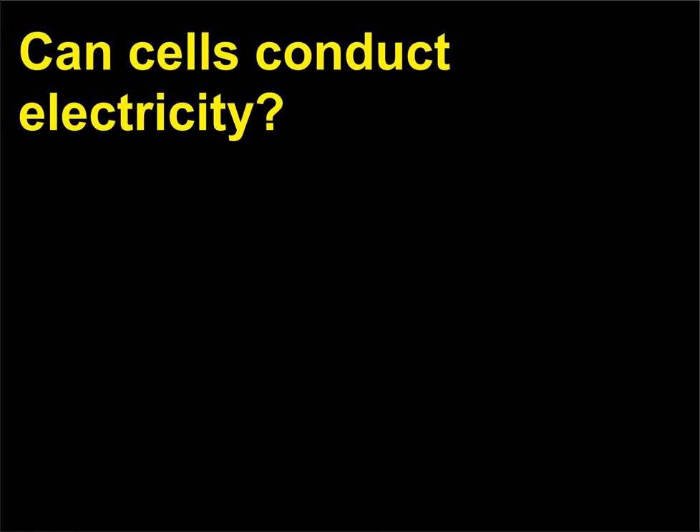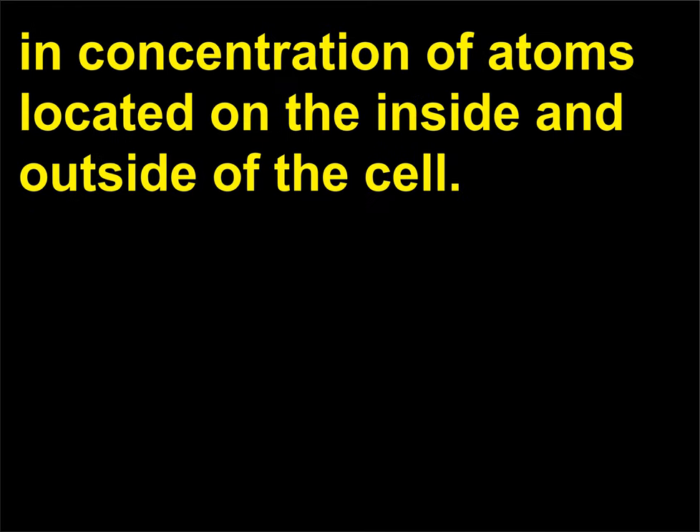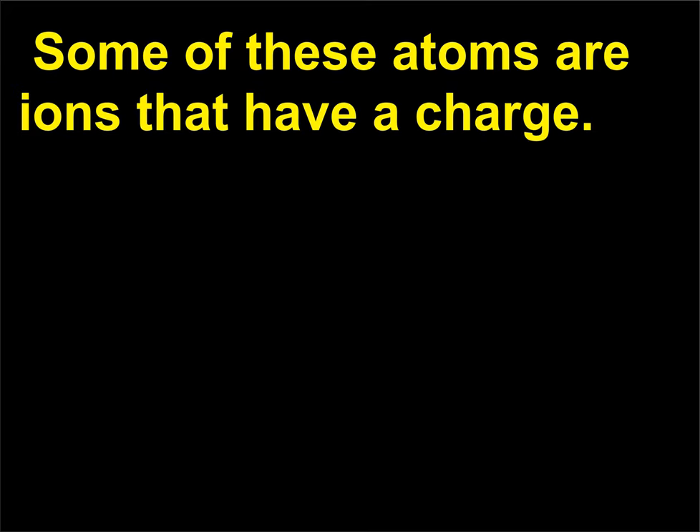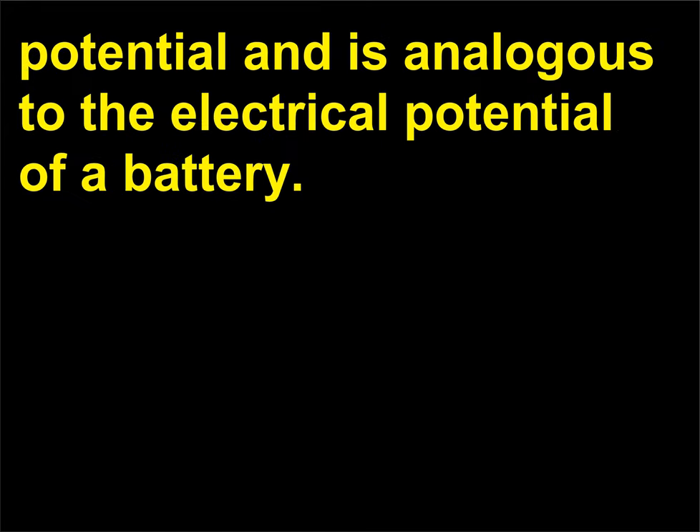Can cells conduct electricity? Yes. All living cells have membranes that allow them to maintain a difference in concentration of atoms located on the inside and outside of the cell. Some of these atoms are ions that have a charge. This ability to maintain an imbalance of ions is called cell membrane potential and is analogous to the electrical potential of a battery.